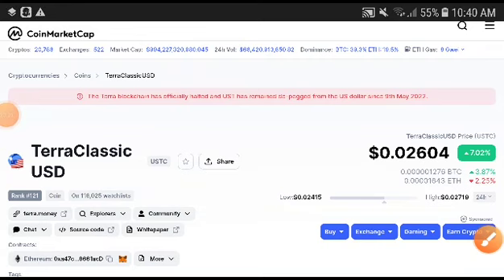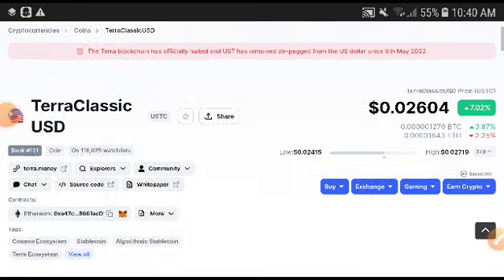Hey, what's up, Zero Classic USD coin holders! Welcome to another brand video. I'm going to predict your Classic USD and 100% I will provide you the free signal. For more price prediction and technical analysis videos, subscribe to this channel and press the bell icon for video notifications.